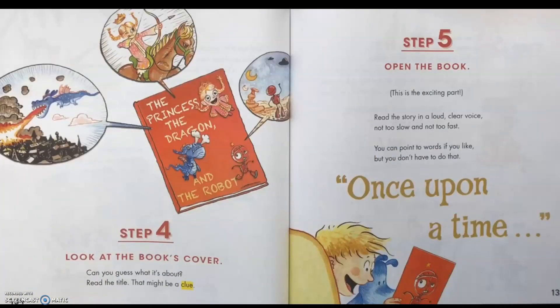Step 4: Look at the book's cover. Can you guess what it's about? Read the title — that might be a clue. Step 5: Open the book. This is the exciting part. Read the story in a loud, clear voice — not too slow, not too fast. You can point to the words if you like, but you don't have to do that.